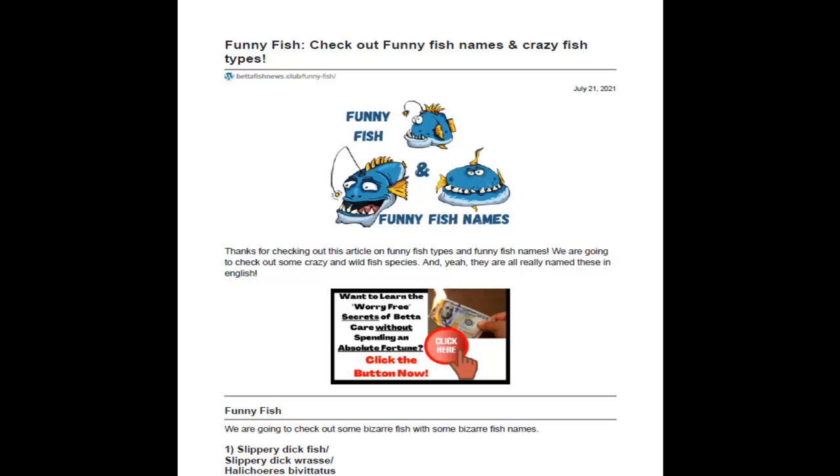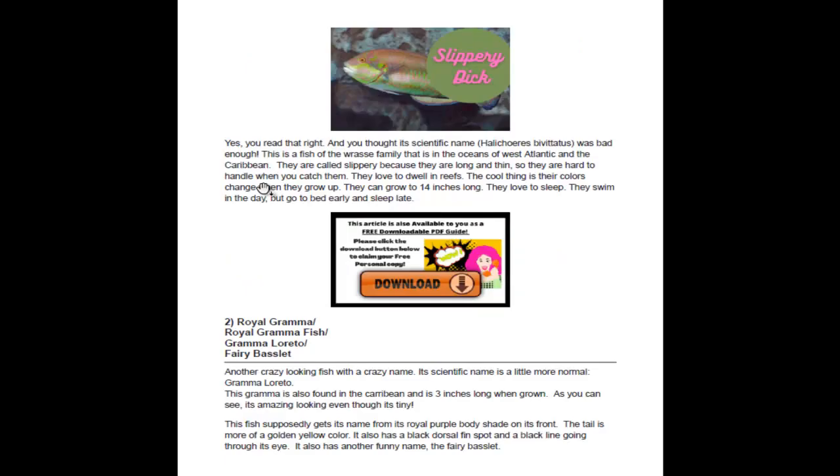Number one: Slippery Dick fish — Slippery Dick wrasse, or Halichoeres bivittatus. This one has a doozy of a name, and you thought the scientific name was bad! These are a wrasse fish found in the west Atlantic and the Caribbean.